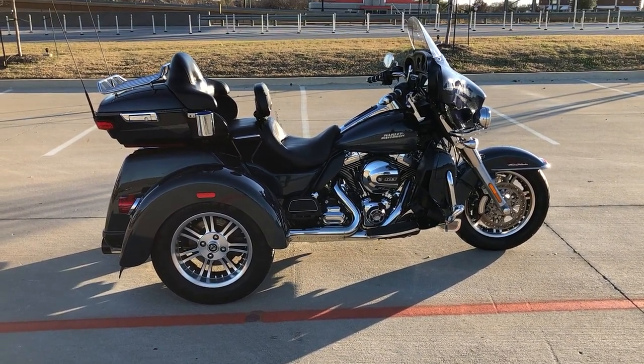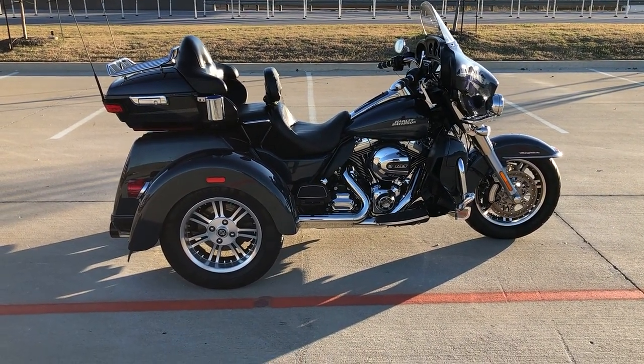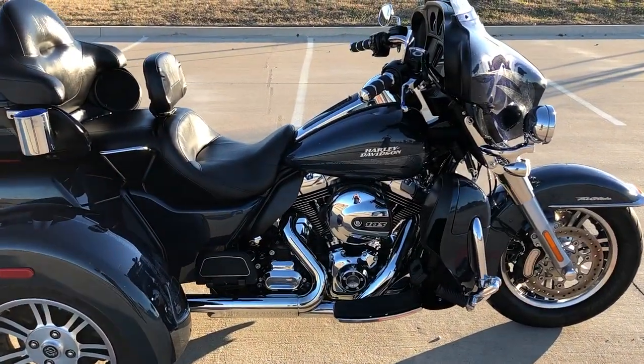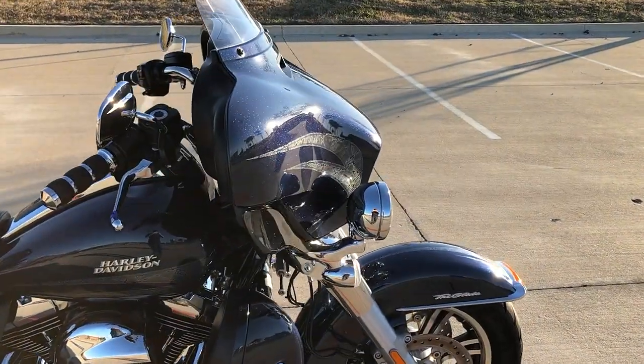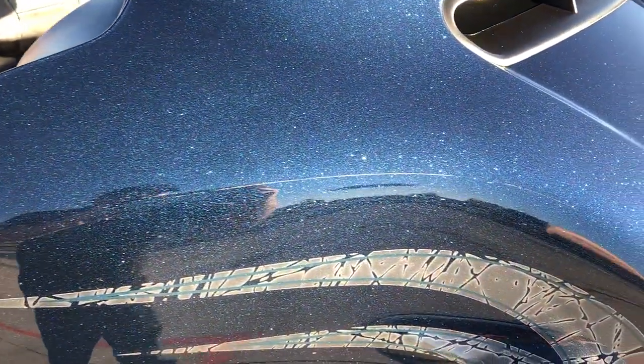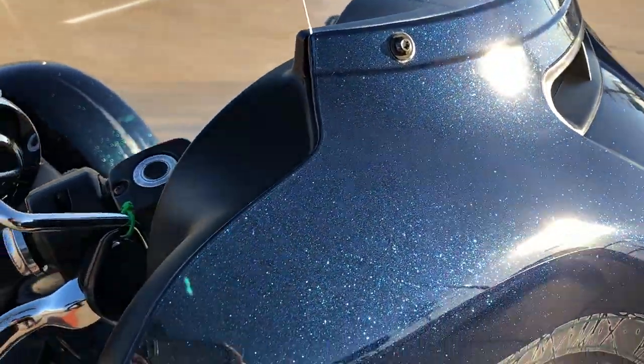We test rode it, made sure everything was working correctly, and gave it a professional detail. The paint on this is called the Cosmic Blue Pearl. It's got a lot of really nice green flake in it.